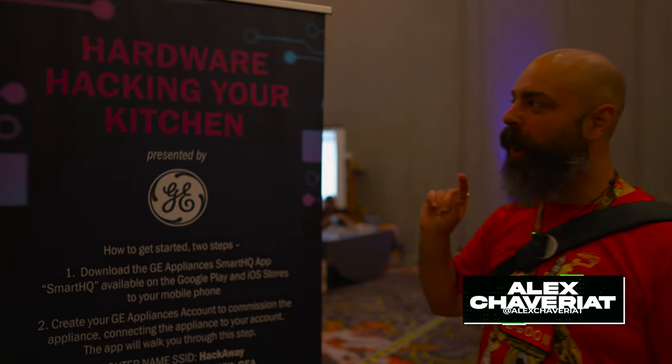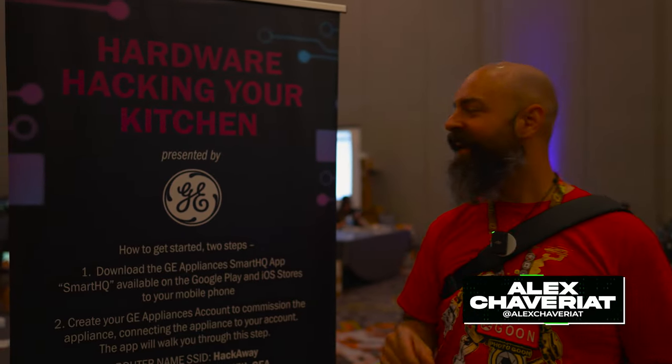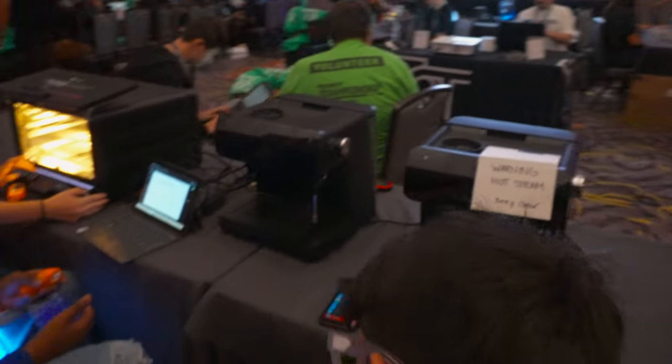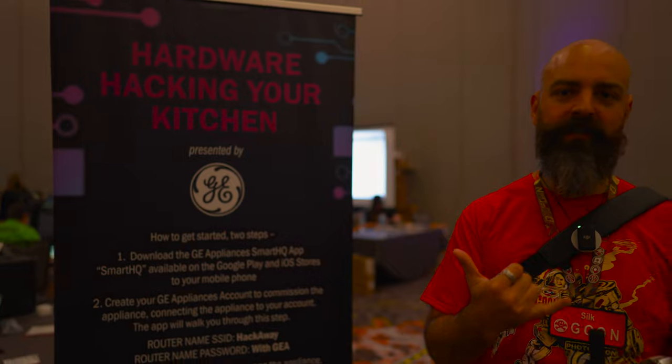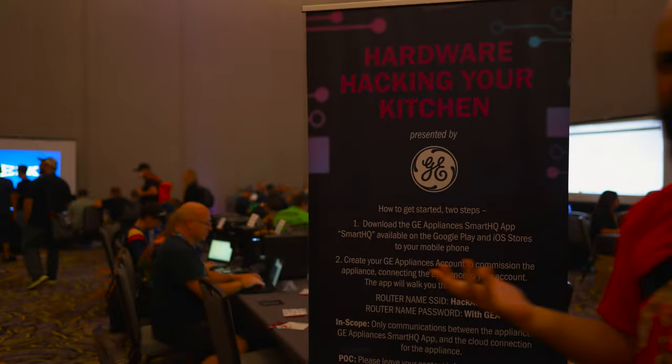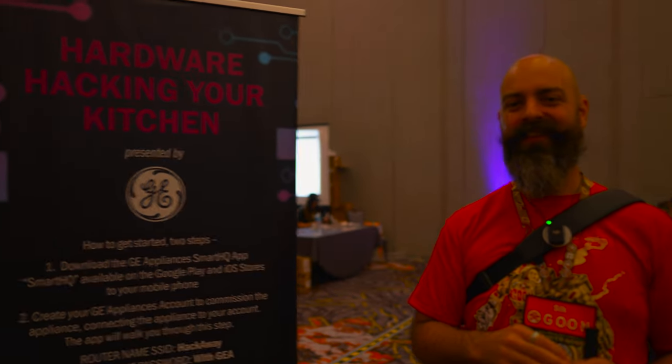We're in the IoT Village and this is Hardware Hacking Your Kitchen. It's presented by GE and there's a ton of different GE appliances like espresso makers, hot water machines, and what looks like an oven over there.